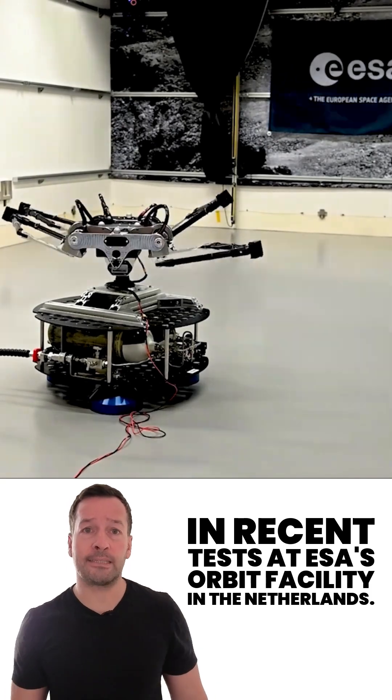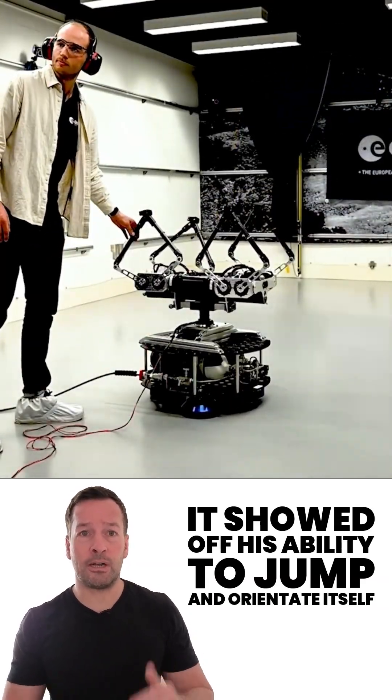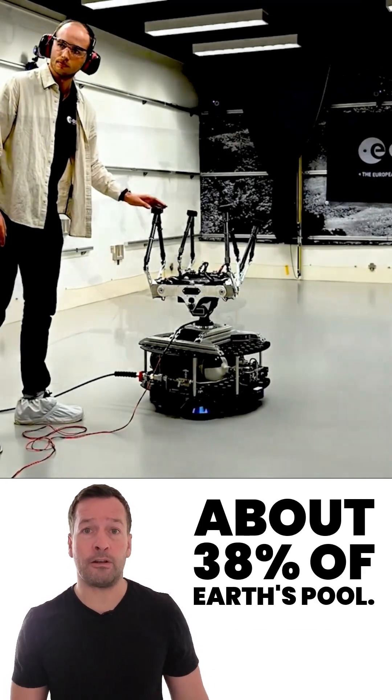In recent tests at ESA's orbit facility in the Netherlands, it showed off its ability to jump and re-orientate itself under simulated Martian gravity, about 38% of Earth's pull.